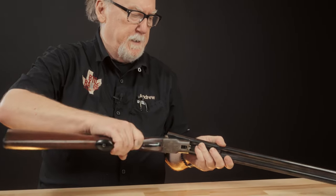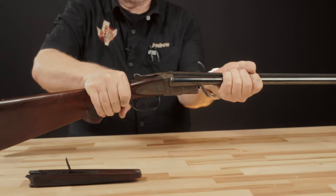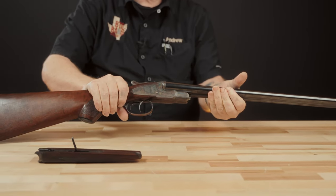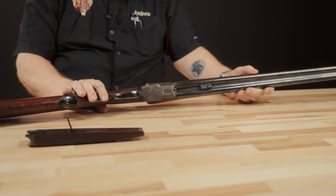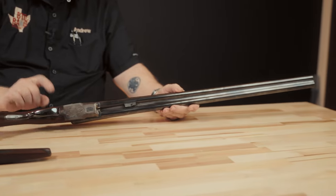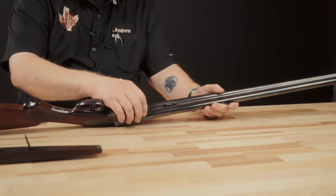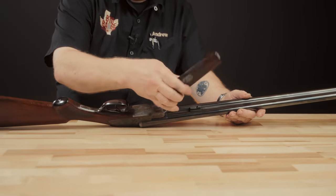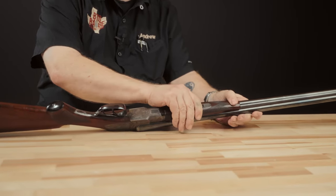The bores are mirror-bright and it's a well taken care of gun. There is absolutely no issue with shooting this gun, and that's one of the other great things about the L.C. Smith — their locking system is just as tight now as it was in 1937. I've had to re-face Parker Brothers shotguns, re-face Lefevres, re-face Ithacas — but I don't believe I've ever had to re-face an L.C. Smith at all. They're really well-made shotguns that will last forever with a little bit of care.